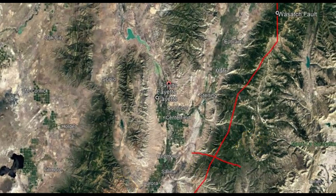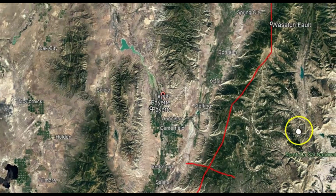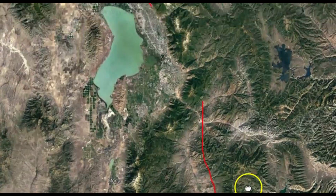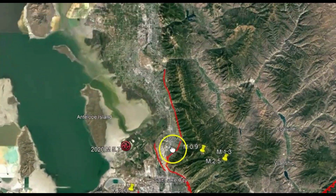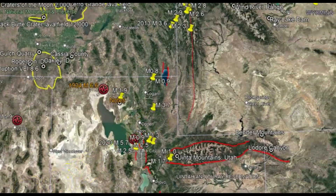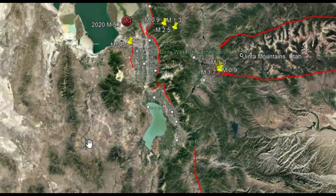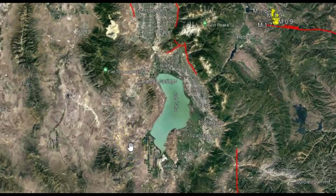The Wasatch fault is about 240 miles long, stretching from southern Idaho through northern Utah, and onward — with different smaller faults that probably go all the way up to Yellowstone. Just like the Hurricane fault, the Wasatch fault is divided up into 10 different sections, five of which are considered active. On average, the segments are approximately 25 miles long, each of which can independently produce earthquakes up to a magnitude 7.5.